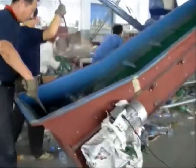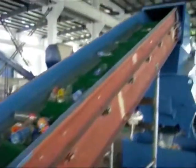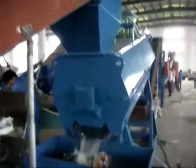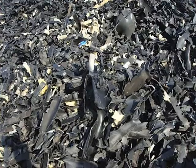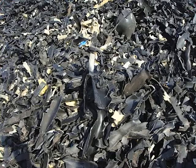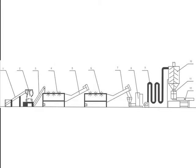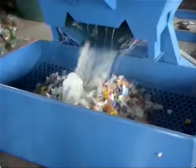This is a waste recycling washing line designed to wash recycled PET bottles such as mineral water bottles, Pepsi bottles, oil bottles, and similar materials. With an output of 300 to 1000 kilograms per hour, the whole production line operates on automatic control with a compact structure, high production efficiency, and good cleanliness. The washing line has an inbuilt label remover.